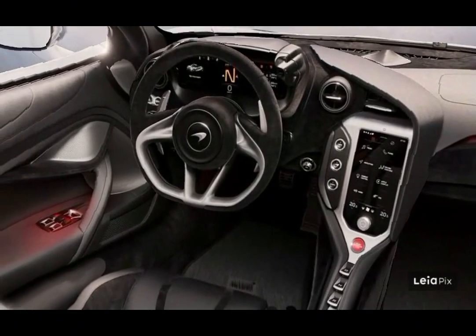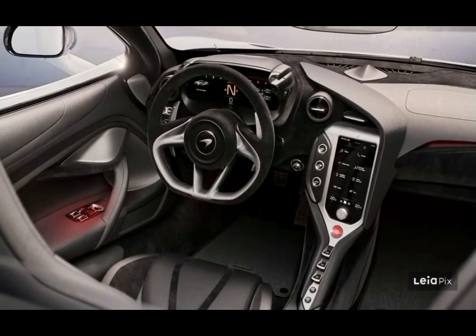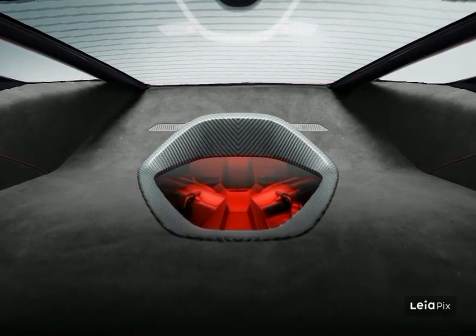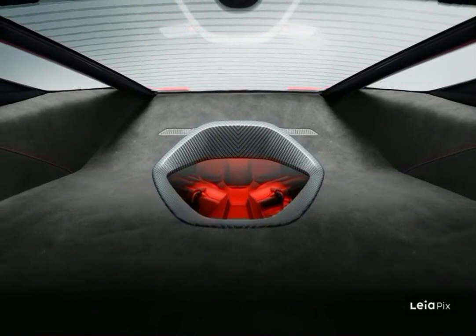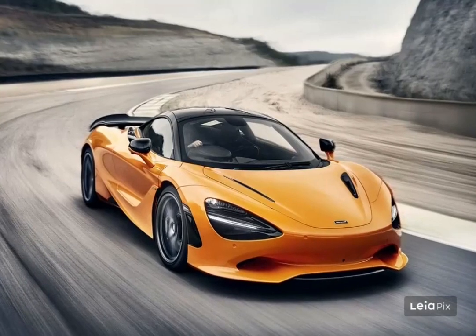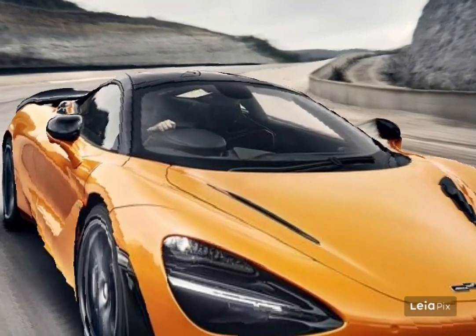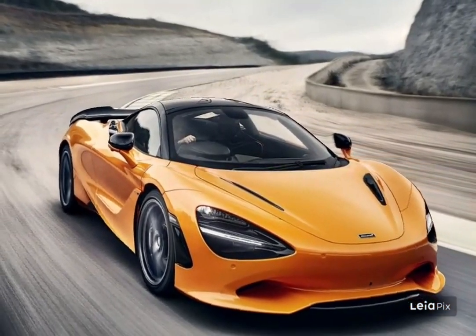The McLaren 750S looks similar to the discontinued 720S because it largely is. It uses a similar powertrain, but this time has even more power. McLaren has gone to great lengths to lower the slithery two-seater's weight to produce an extra sensational supercar. The price of the 2024 McLaren 750S starts at $308,195 and goes up to $324,195 depending on the trim and options.